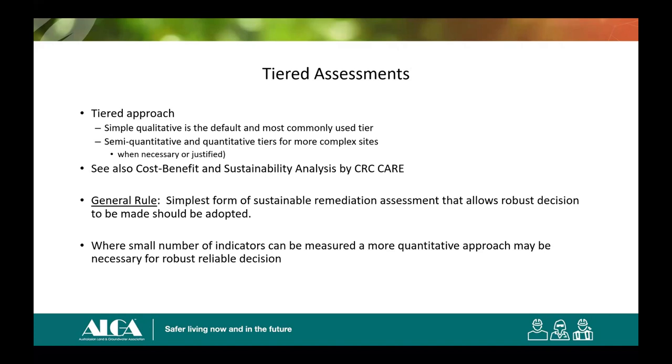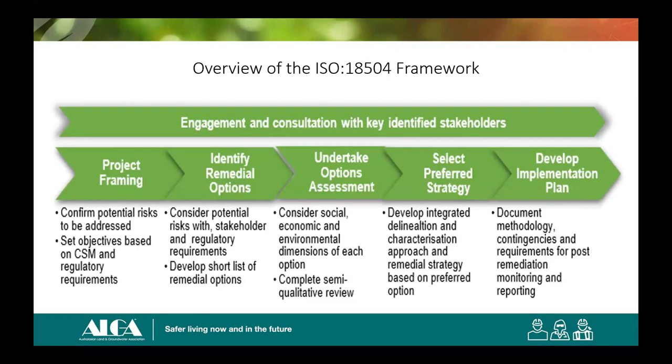The standard allows for the process to be done simply where that's the appropriate thing to do. If you have complicated projects and solutions are very similar, you may need a much more complicated sustainability analysis. But as a general rule, you do the simplest form appropriate for the problem. The process outlined in the standard — framing the project, identifying the options, assessing the options, selecting the preferred strategy, and then developing the plan — will all be familiar.